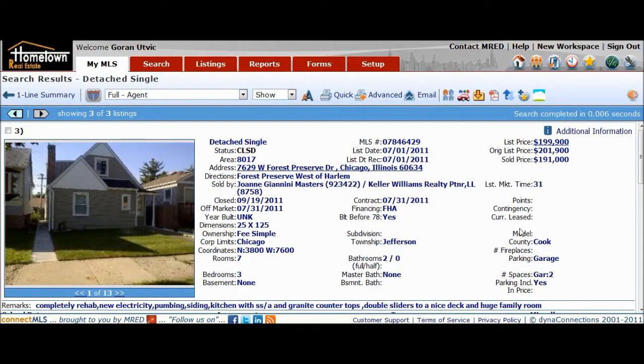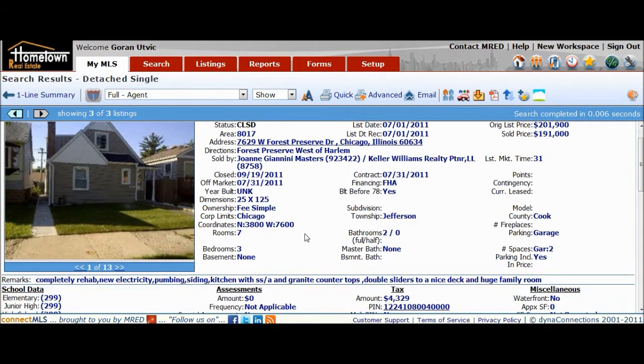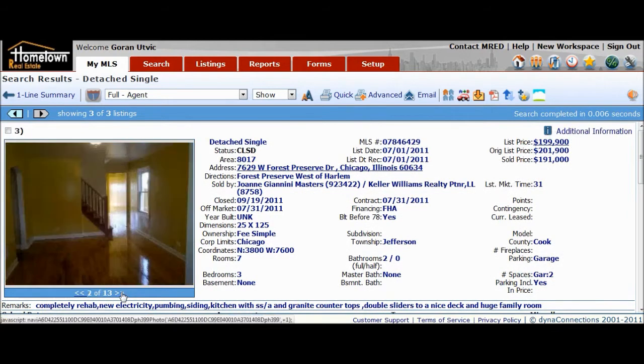They sold it for $191,000 on September 19th — so just last week. From March to September, six months later, $191,000. That's a $120,000 difference. They listed it July 1st and had a contract a month later on July 31st. Let's see what was done here.